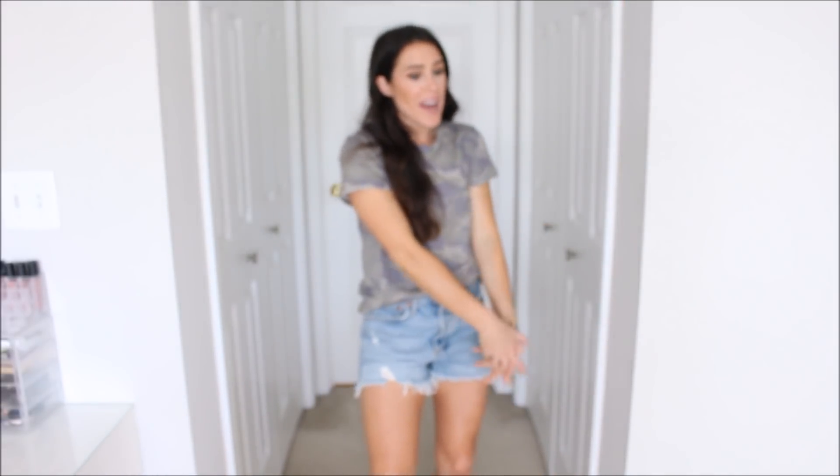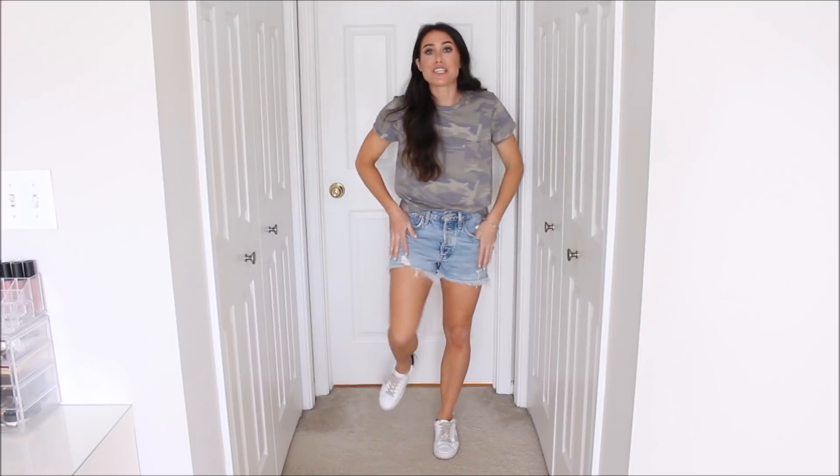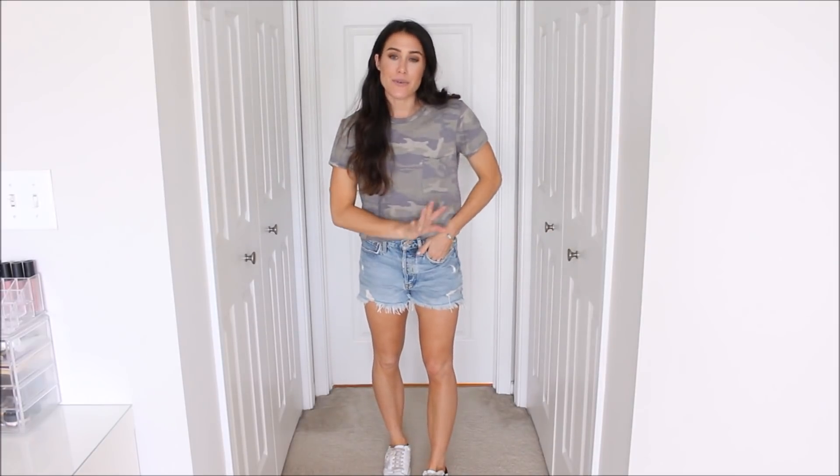Outfit number one is the most basic way. It's just a good pair of denim cutoff shorts and some good sneakers. It's a very basic, easy way to wear it, but I do like wearing it with a lighter wash on the bottom — I just think it looks really cute together. It depends probably also on the wash of your camo t-shirt. If it's a lighter wash, I like going with lighter denim. Maybe if it's a darker wash, it would look pretty cute with a medium wash denim on the bottom.